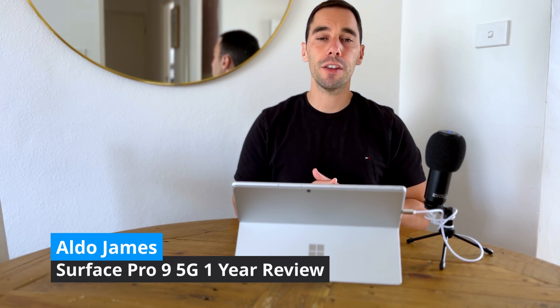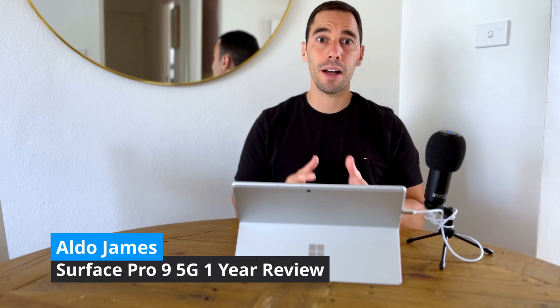In today's video, I'm going to give you my long-term review of the Surface Pro 9 5G that I've been using as a daily driver for the past year.